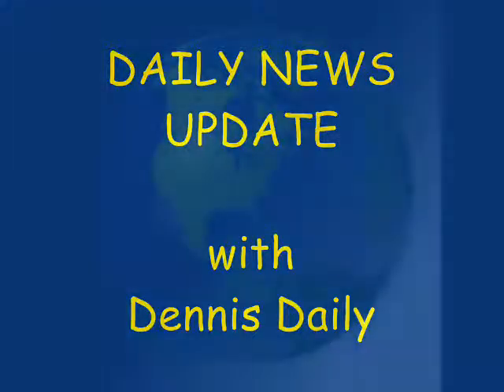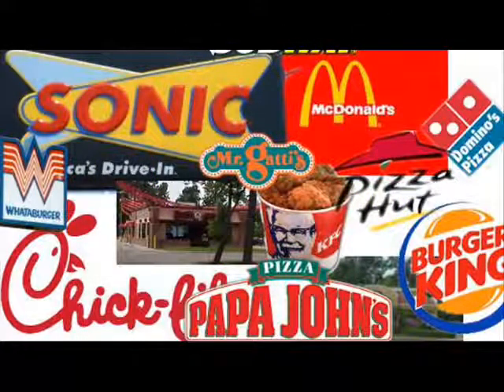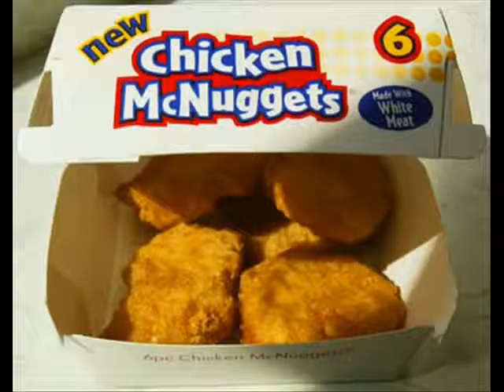You know, I've not traveled the world that much, but I have had the chance to sample American fast food in other countries. And for the most part, it tastes the same. But recently, I found an article that shows that at least one fast food product, McDonald's McNuggets, are not the same in the U.S. as they are in the United Kingdom.